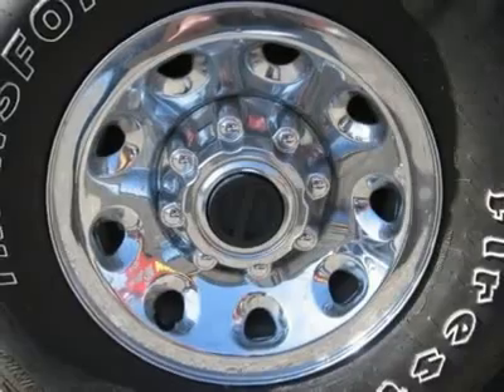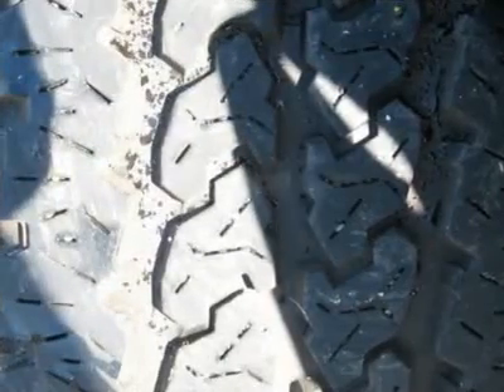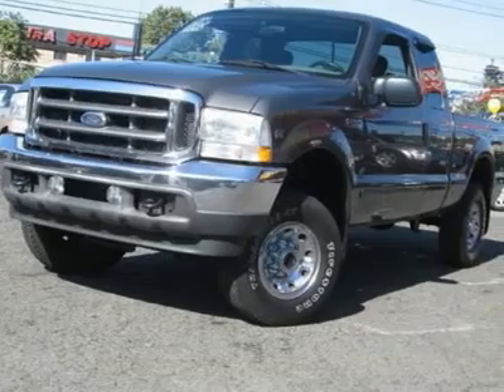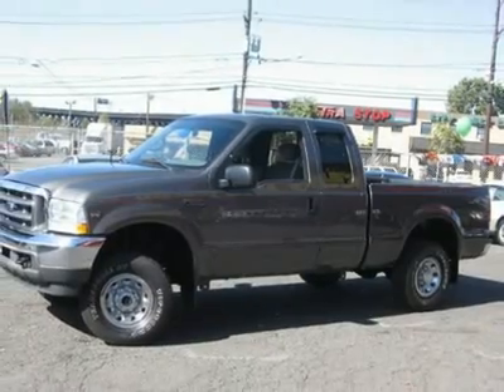It is offered as-is; extended warranty is available. Call now at 201-200-1100 or visit www.estateauto.com. You can see more photos of this vehicle, free Carfax reports, and over 300 more cars, trucks, vans and SUVs.